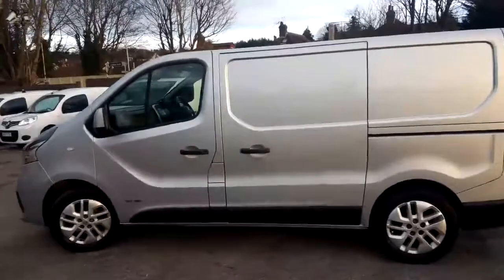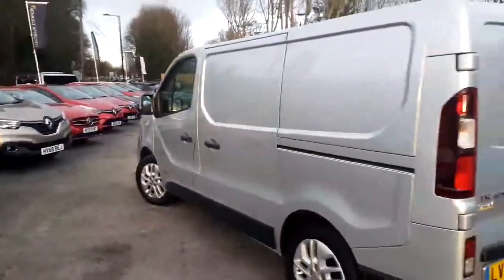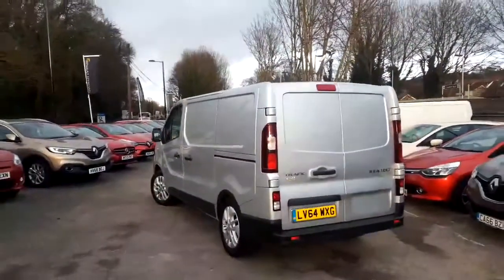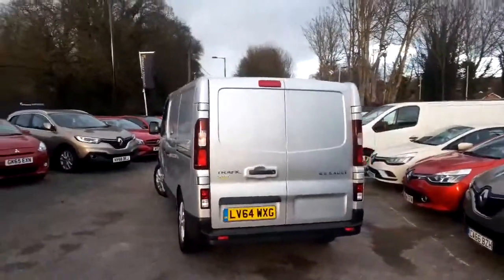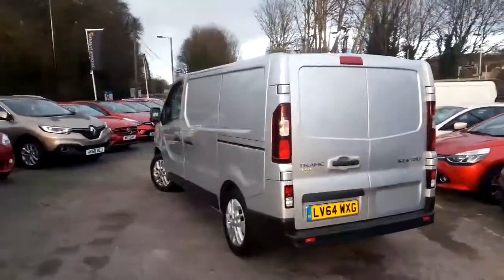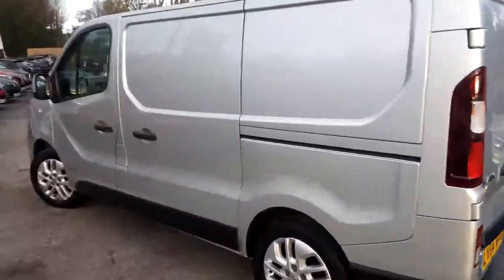Looking around this van, it is in really good condition. If you're coming from afar, I don't think you'll be disappointed with this particular van. Being part of Renault Retail Group, we offer 12 months as a minimum warranty. Every van will go through a workshop — it will have a 102-point check and you will receive a copy of the documents to show you what we've checked on the van.